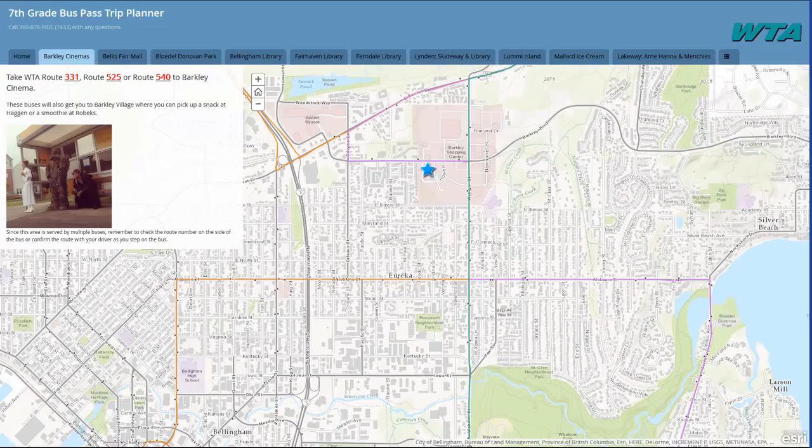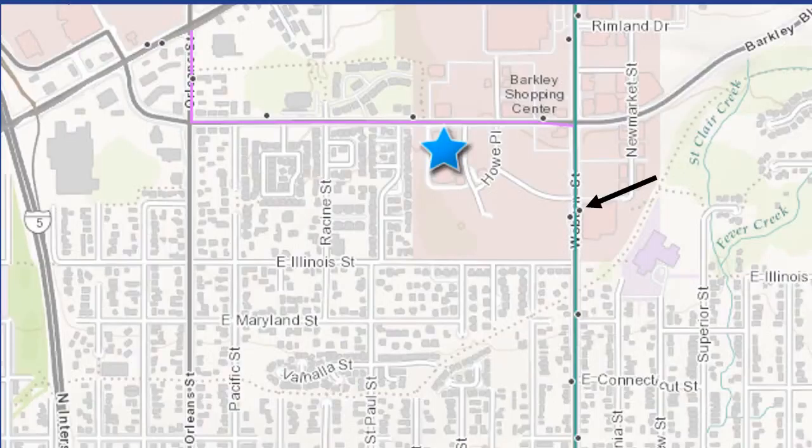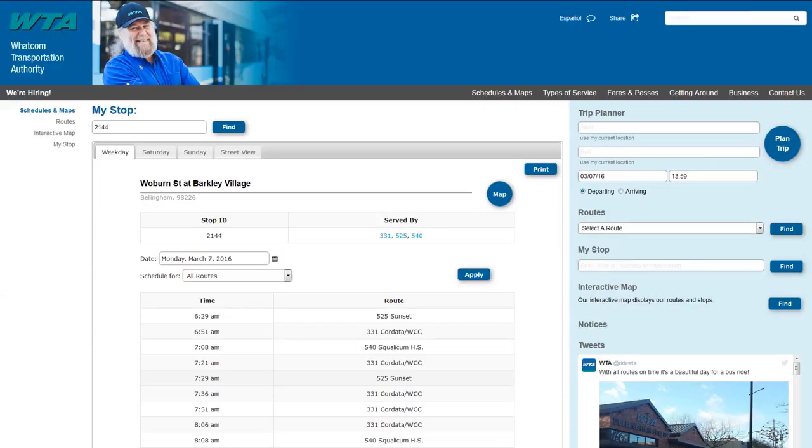The bus routes show as colored lines and all the streets are gray. If you click on a colored route near the theater, you will see the route number. This is the 331. The whole route will be highlighted in blue. The bus stops are small black dots. If you click on one, the popup will tell you the name of the stop — Woburn Street at Barkley. If you click on More Info, this takes you to the WTA website where you will see the routes that serve this bus stop in blue: the 331, 525, and 540.